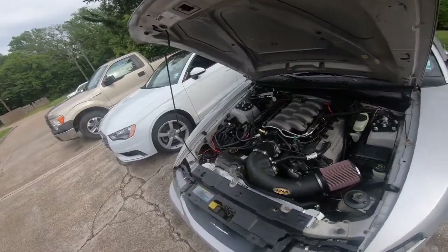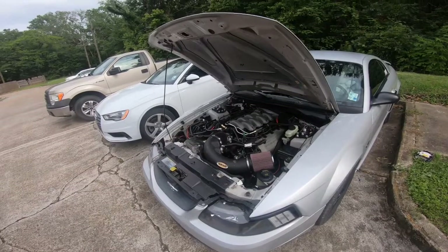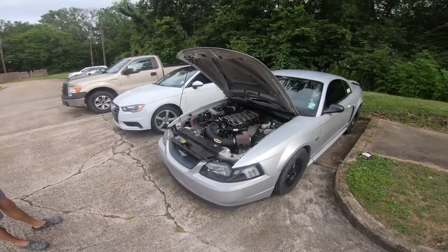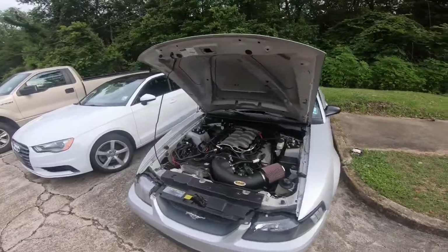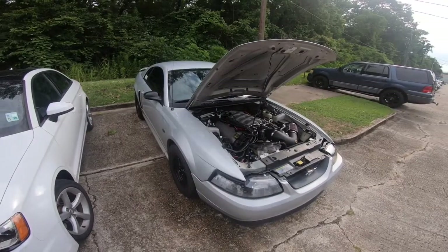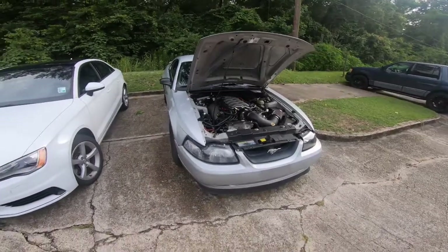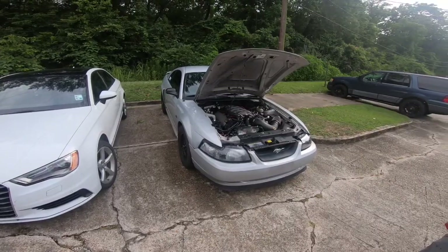It's a full bolt-on car. The only other thing I could really do without going boost or building the motor would be going on E85, which I'm up in the air about — let me know what you guys think. It's not a daily driver so I wouldn't necessarily mind the hassle of E85 with testing and all that. I might get a flex fuel tune so I could still run 93 whenever I don't have E85. Let me know if you want to see what it could do or if you want me to go on E85.